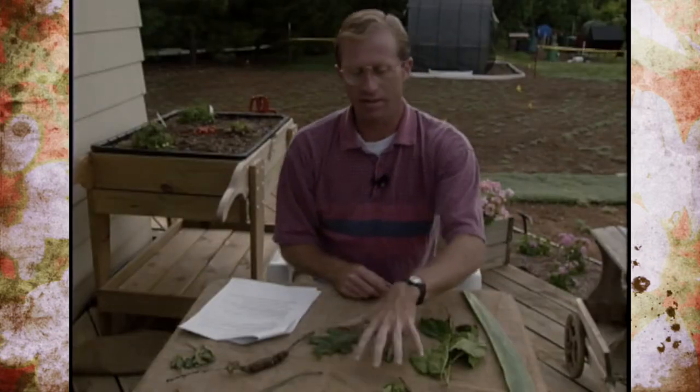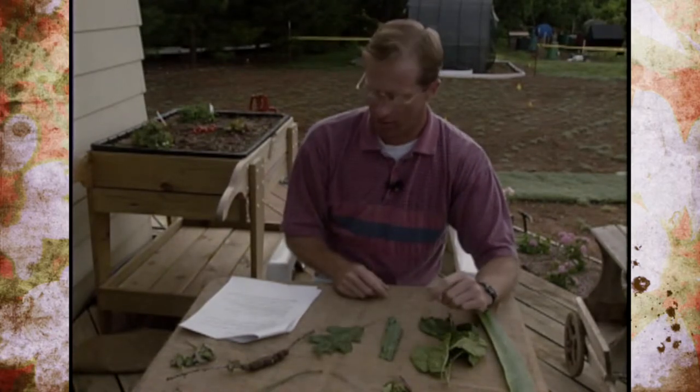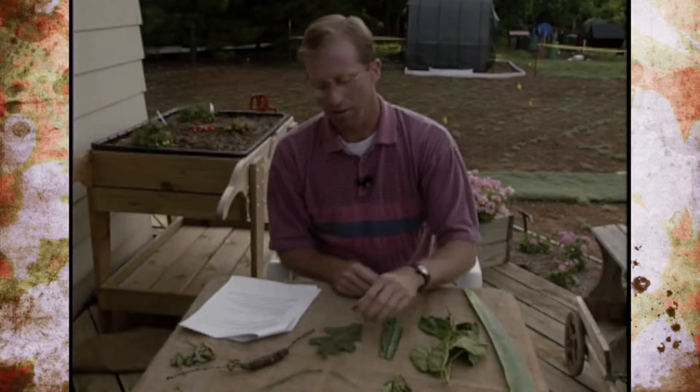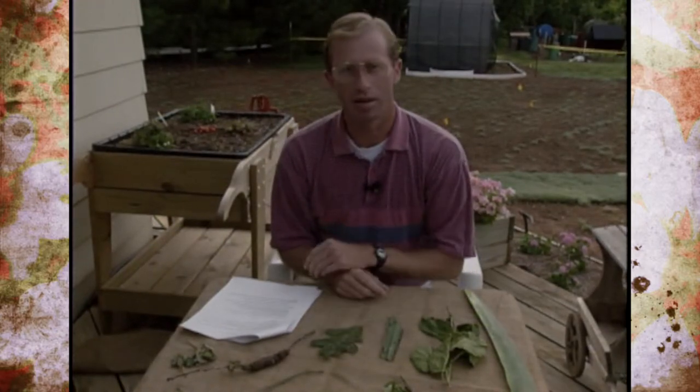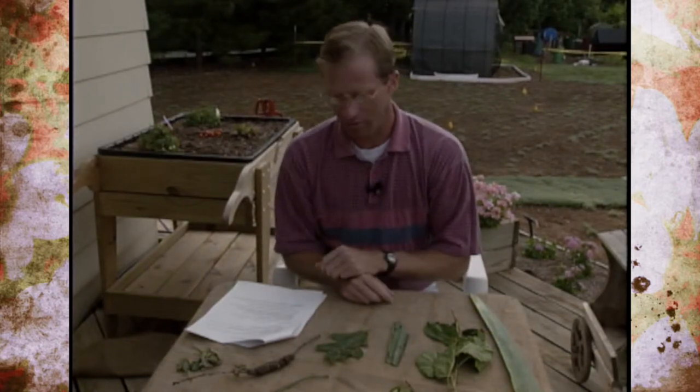Remember, these leaves are not going to heal up — they're going to drop off, so sanitation is very important. Now on one of the diseases, the oak leaf blister, you can actually get some control by putting on a dormant spray before the leaves ever start to come out, and then follow up with the fungicides once the leaves unfurl. That will help you get it under control.